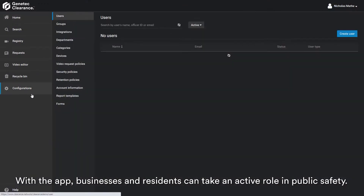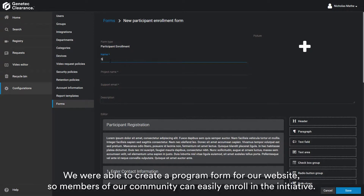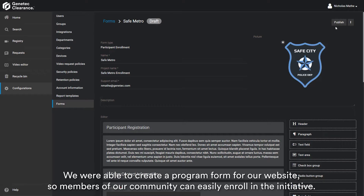With the app, businesses and residents can take an active role in public safety. We were able to create a program form for our website so members of our community can easily enroll in the initiative.